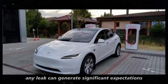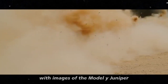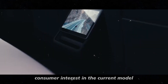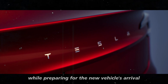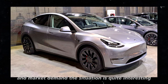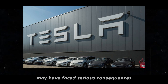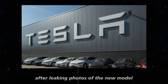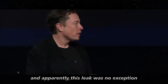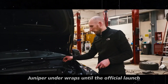Tesla knows that any leak can generate significant expectations and even impact sales of the current model. With images of the Model Y Juniper starting to circulate, the company is dealing with the challenge of maintaining consumer interest in the current model while preparing for the new vehicle's arrival. It's a strategy aimed at balancing enthusiasm and market demand. The situation is quite interesting because it appears that a Tesla employee may have faced serious consequences after leaking photos of the new model. Elon Musk is known for being quite strict with confidential information, and apparently this leak was no exception. Tesla had been striving to keep the Model Y Juniper under wraps until the official launch.